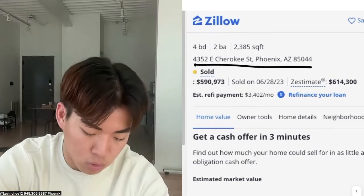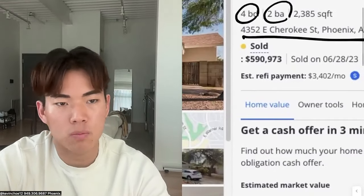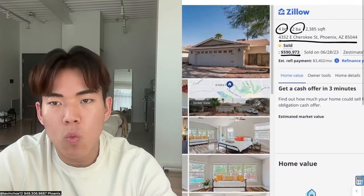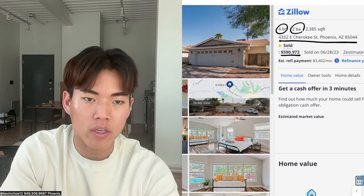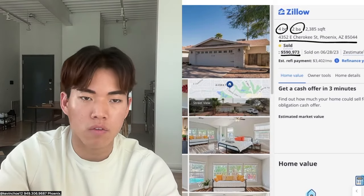This is a four bedroom, two bath house. If you look at the purchase price, I bought this house for $590,973. The reason why the purchase price is such a specific number is because I bought the house by taking over an existing mortgage and I gave the homeowner $35,000. So it was mortgage balance plus $35,000.